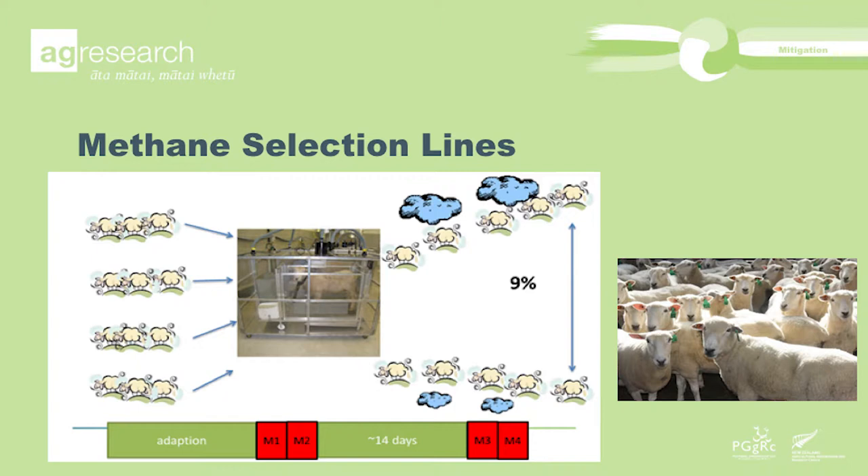And that's certainly what we've seen. Over the last few years we've seen complete divergence between those lines. We now have high emitting sheep and low emitting sheep that graze in exactly the same pastures, run together. Depending on how we measure, we're seeing 9 to 11% differences between those lines. We've successfully bred low emitting sheep that are 11% lower than their counterparts.